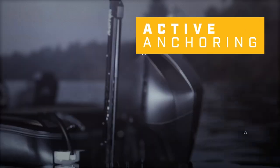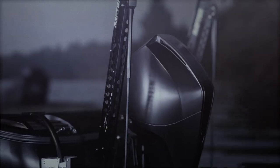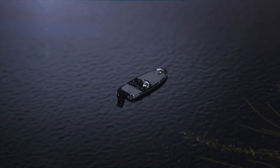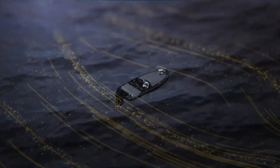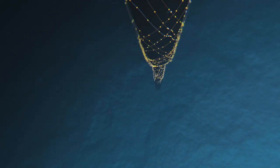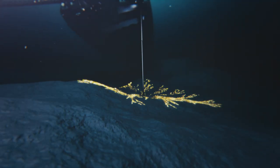Raptor relentlessly keeps you on fish by anchoring in securely, then keeping you there automatically. With active anchoring, Raptor senses when wind, waves, or current threaten to push you off your spot. Then it fights back by doubling down, re-anchoring automatically and securing you until you are ready to move.